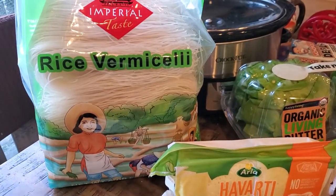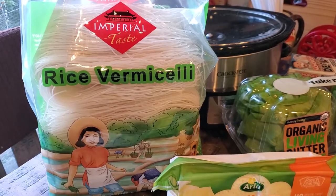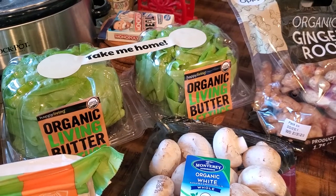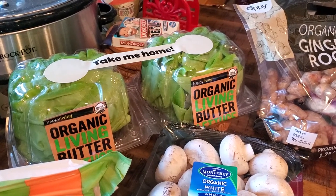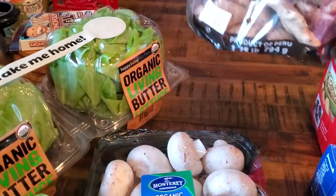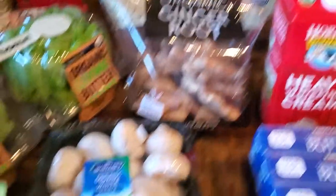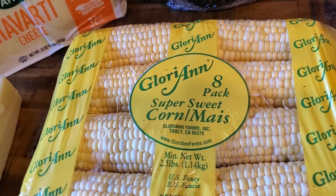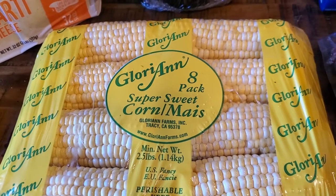These rice vermicelli noodles are six pounds — we've never seen these at our Costco so we picked them up. We picked up the two-pack of the Organic Living Butter lettuce; we haven't had this for a long time and I'm not sure if my kids like it but we'll find out. We got a big bag of ginger, almost four and three quarters pounds. A 24-ounce package of mushrooms — we've been eating a lot of mushrooms. And this eight-pack of sweet corn; someone told us it was really good in the air fryer so we're going to give that a shot.